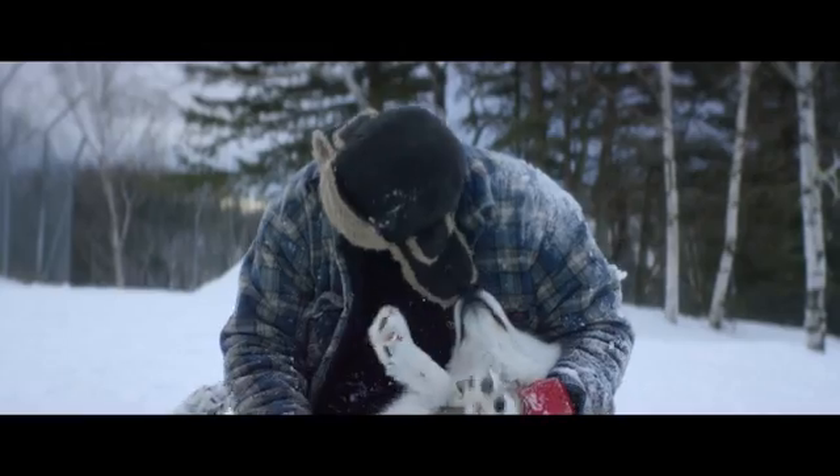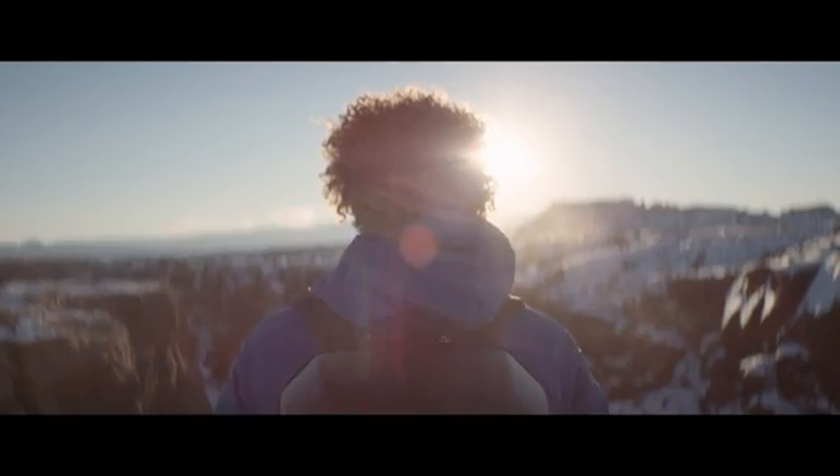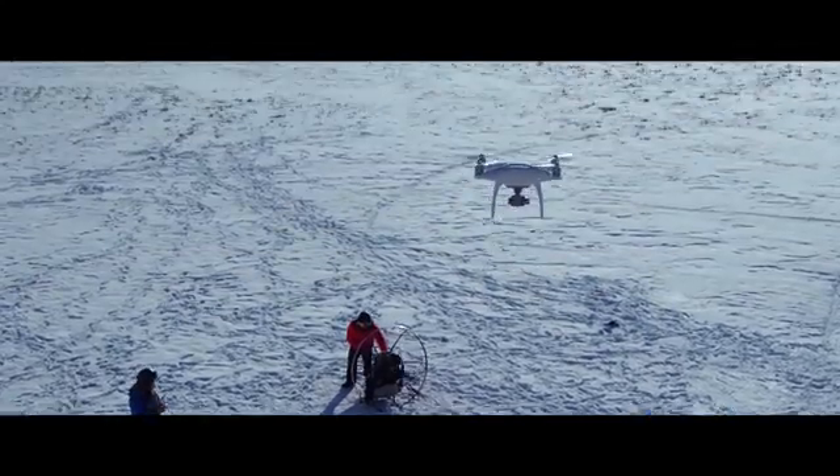Philosopher Immanuel Kant said all of our knowledge begins with the senses. For the Phantom 4, the same exact thing.